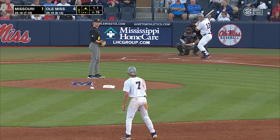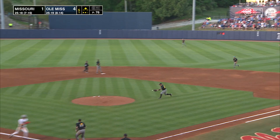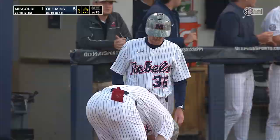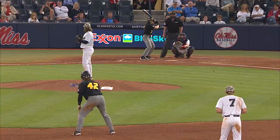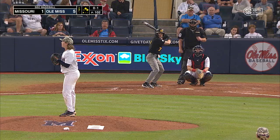One-one. This one's lined the opposite way — base knock for Kemp Alderman. Gonzalez going to try to come around from second; throw comes to the plate, not in time. It's now five-to-one. Another bunt try and a snap throw to second — Liam is out at second base. You just saw a mistake there for Missouri, and a really costly one.